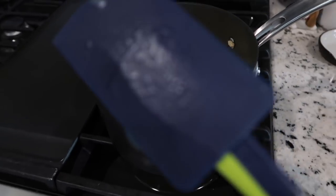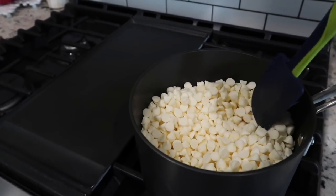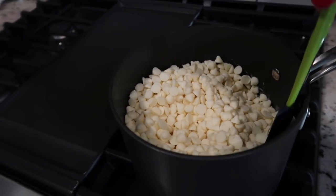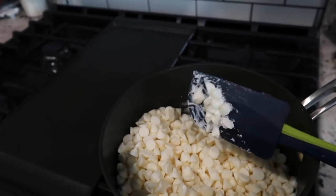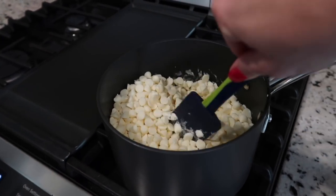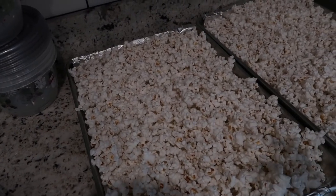Spray a spatula with non-stick spray. Heat the chocolate chips on low - otherwise they will burn. One of my kids tried to speed up the process by turning it on high and it was charred at the bottom. Keep it on low and constantly stir until fully melted. You can use white chocolate chips or white melting wafers. Once it's liquidy, immediately drizzle it over the popcorn and have someone ready to add the candy canes right away so they stick and harden together.